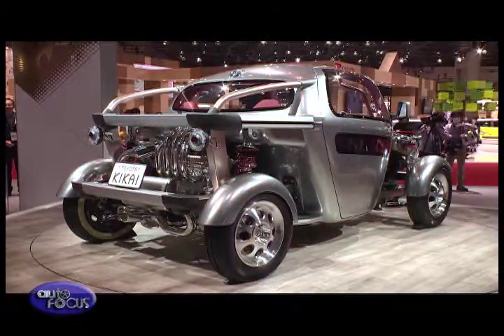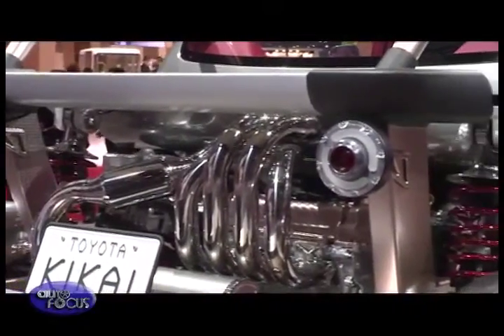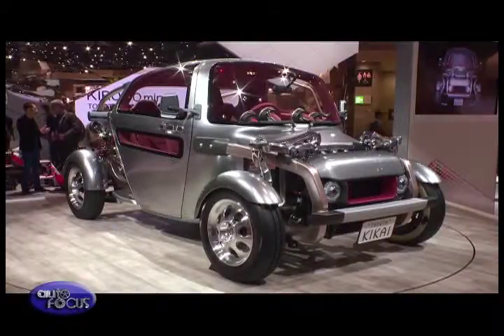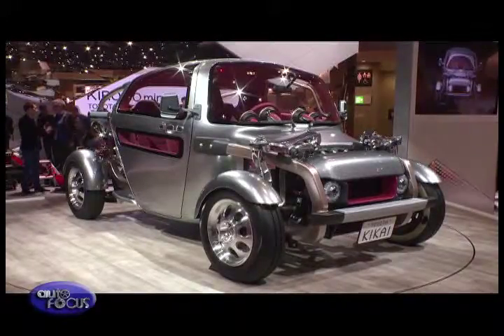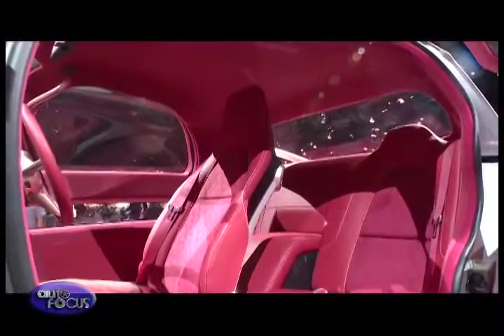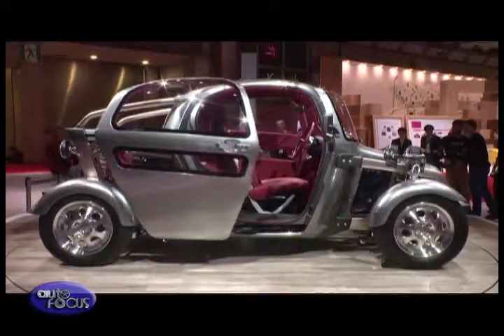Then there is the Kikai, among the more visually stunning concept cars on the Toyota stage. It harkens to a bygone motoring age when car enthusiasts stripped cars to their bare essence and raced them. The Kikai, which means 'machine' in Japanese, is seemingly designed to present a car's moving parts — the suspension, the engine — out in the open and beautifully crafted.